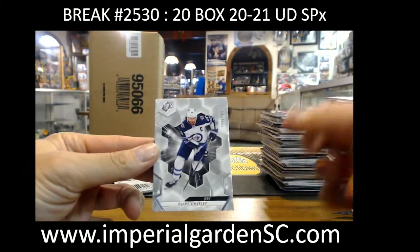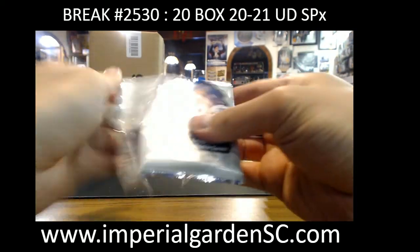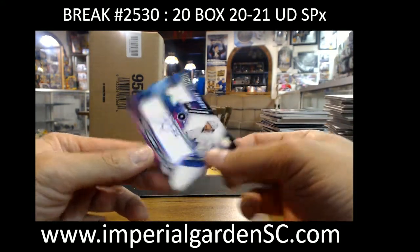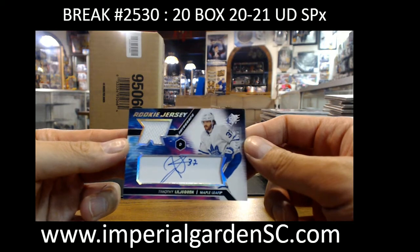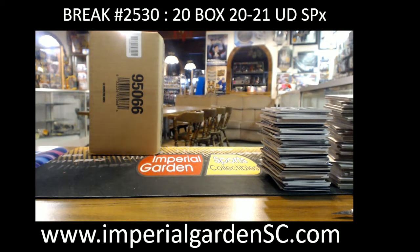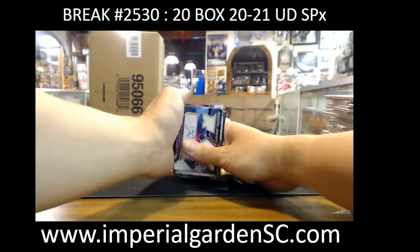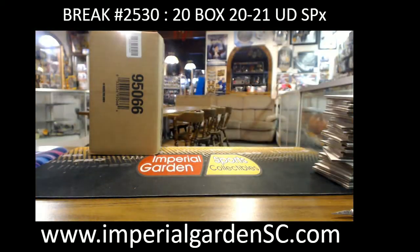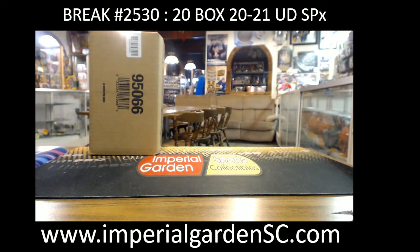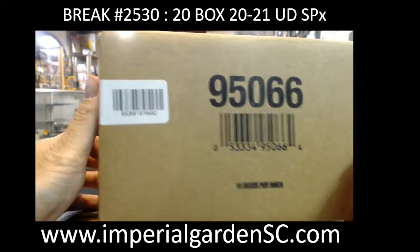Blake Wheeler at 299 for the Jets. Last box of the first half — SPX rookie jersey auto 144 of 375, Timothy Lilligren, hit going to Nazzi. That's the first half of the cards done. Boxes one through twenty, 8480. Good luck to the teams that haven't got anything in the first half.